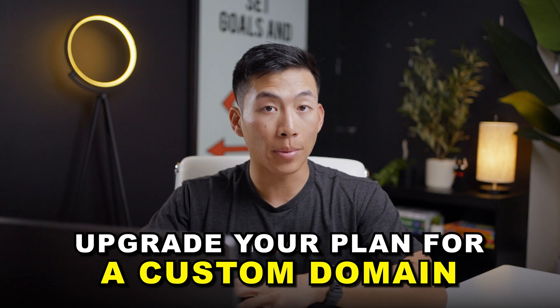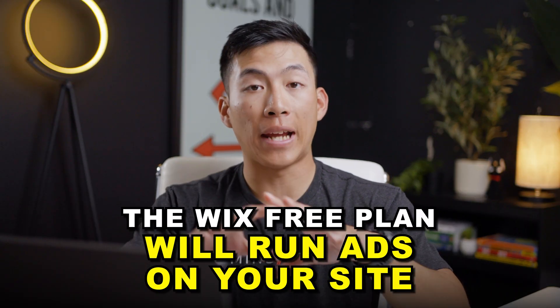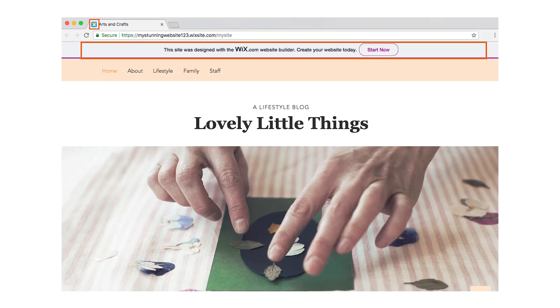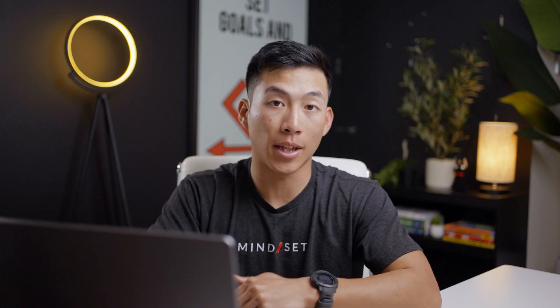In order to get a custom domain for most website builders, you're going to need to upgrade your current plan. Now with the Wix free website builder, they're also going to run ads on your website. So because they're not making any money off of you, they're going to put ads on your website so that other people will click on them — and that's how they're able to monetize this free website builder.